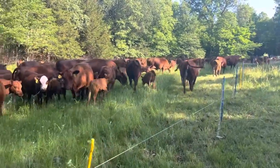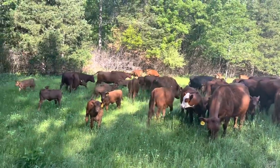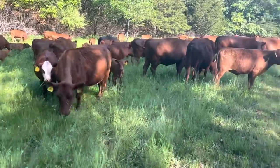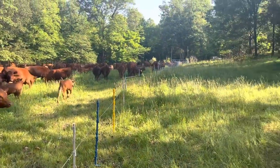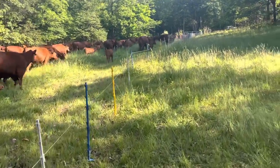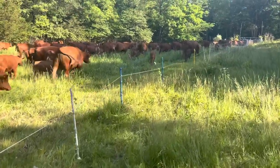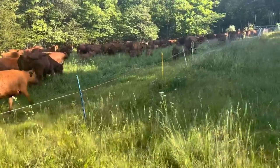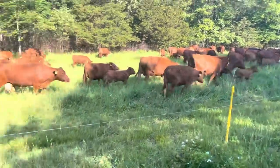Good day folks, this is Greg Judy at Green Pastures Farm. We're getting ready to make a cattle drive. This is kind of a mean exit here on this farm - the gate's up here and we've got all these baby calves. This is the cow herd that's already calved. We have split them - I think 60 in that other herd and about 85 new mamas here in this herd.